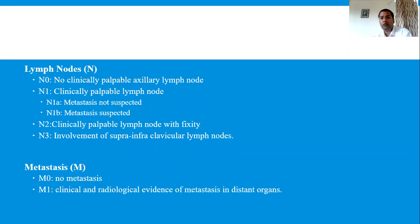N2: lymph nodes are found which are fixed, solid, and matted — there is massive involvement of the lymph nodes. N3: supraclavicular lymph nodes are involved. So in T there are 6 stages, and in N there are 5 classifications: N0, N1A, N1B, N2, and N3. M stands for metastasis. M0 means there is no metastasis. M1 means there is clinical as well as radiological evidence of metastasis in distant organs — either liver, abdomen, lungs, other pelvic organs, bones, or ribs.